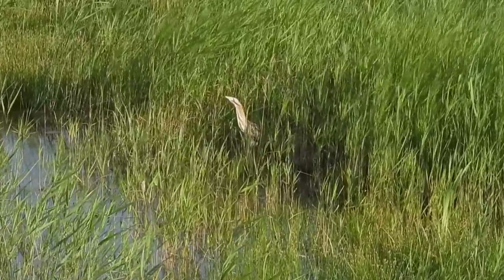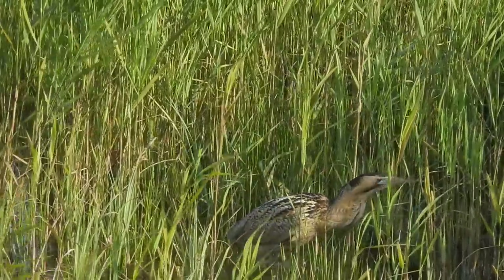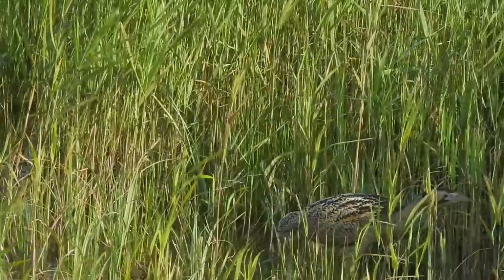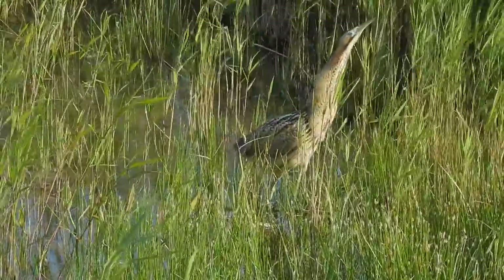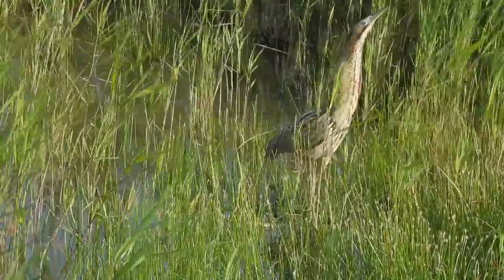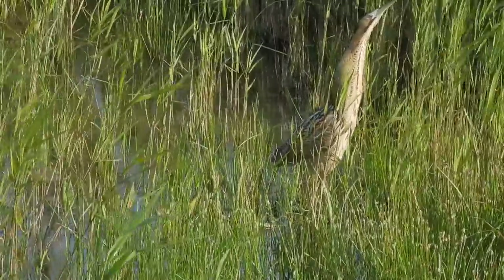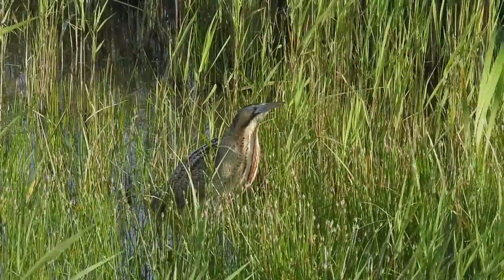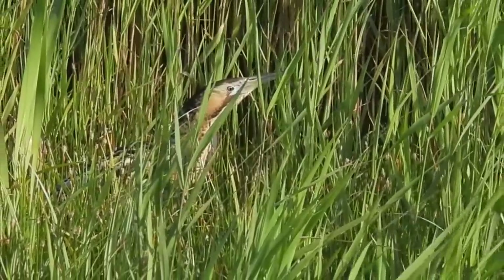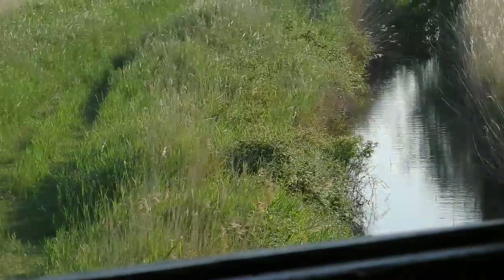Not only are bitterns experts of camouflage, they're also very rare. They went extinct from the UK in the 19th century, and although they did return in 1900, they were only confirmed as breeding once more in 1911. Because of how hard bitterns are to see — and thus count — their populations are monitored by the numbers of calling males. In recent counts, this number was around 200. After coming out for a wade through the pool, the bittern gradually disappeared into the reeds once more, when another of Minsmere's famous residents made an appearance: two red deer.